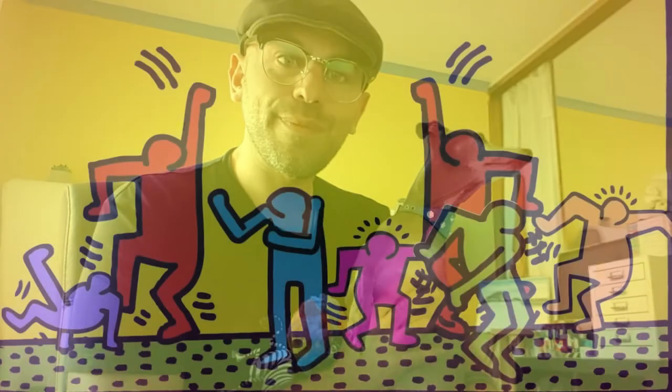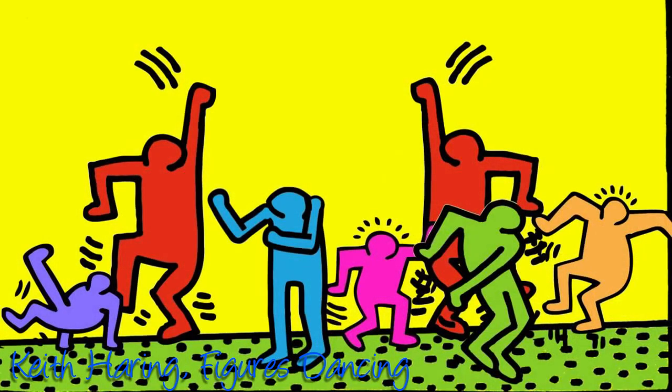And sometimes lines show movement, just like in this painting of Keith Haring's Figures Dancing. This is one of Mr Torcasio's favourite artists. Can you tell which lines he uses to show the movement of the people?